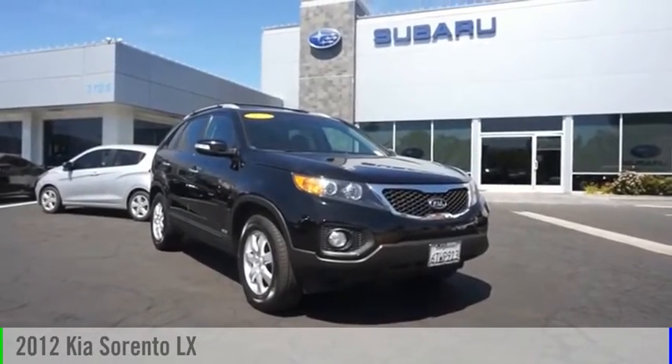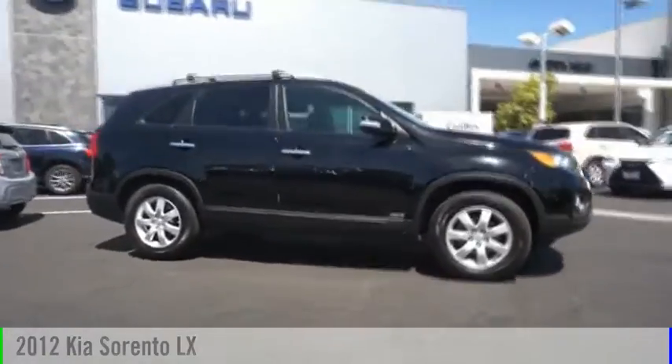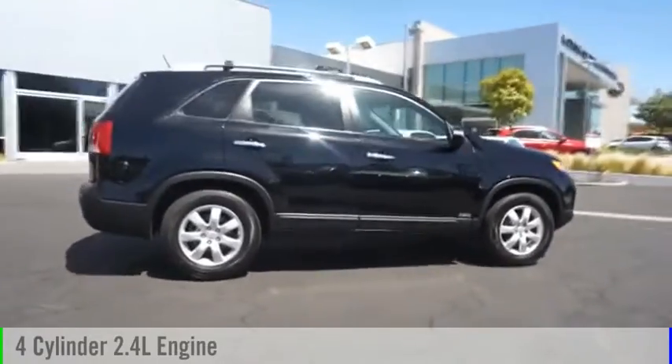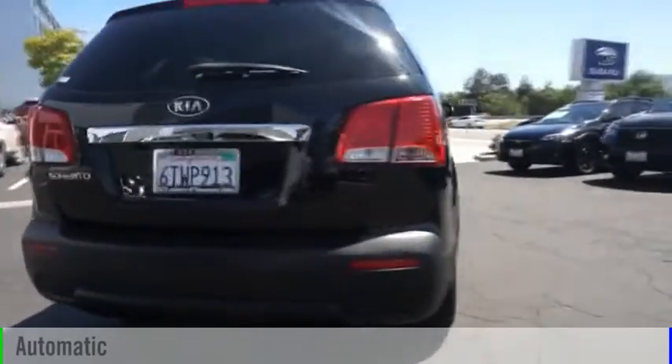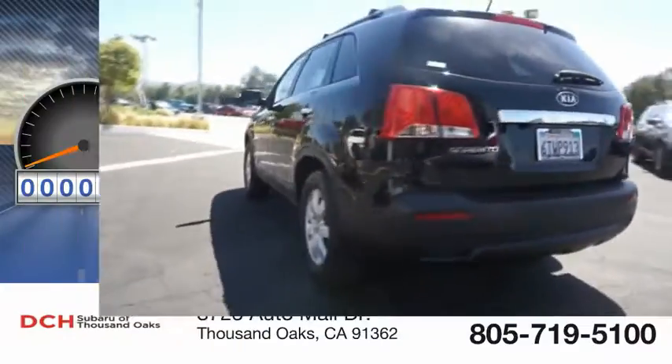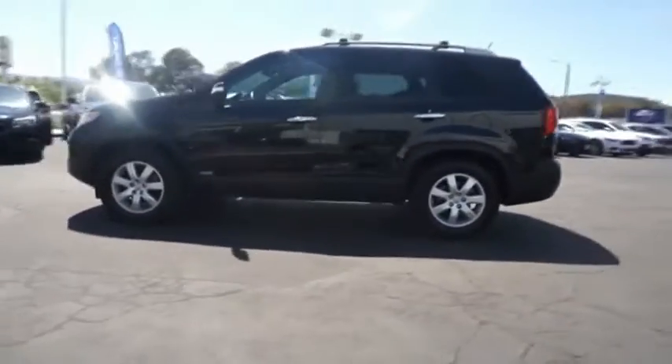Looking for the right vehicle? Check out the 2012 Sorento. This vehicle is powered by an all-wheel drive four-cylinder 2.4 liter engine and comes with an automatic transmission. This vehicle has less than 150,000 miles.